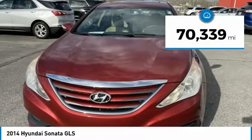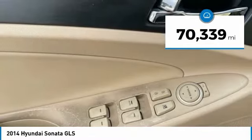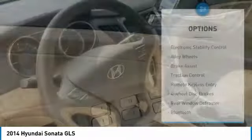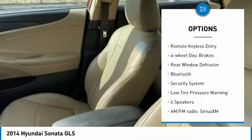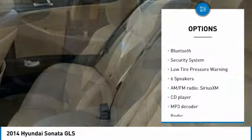This vehicle has less than 75,000 miles. Here are some of this vehicle's great options: electronic stability control, alloy wheels, brake assist, traction control, and remote keyless entry.